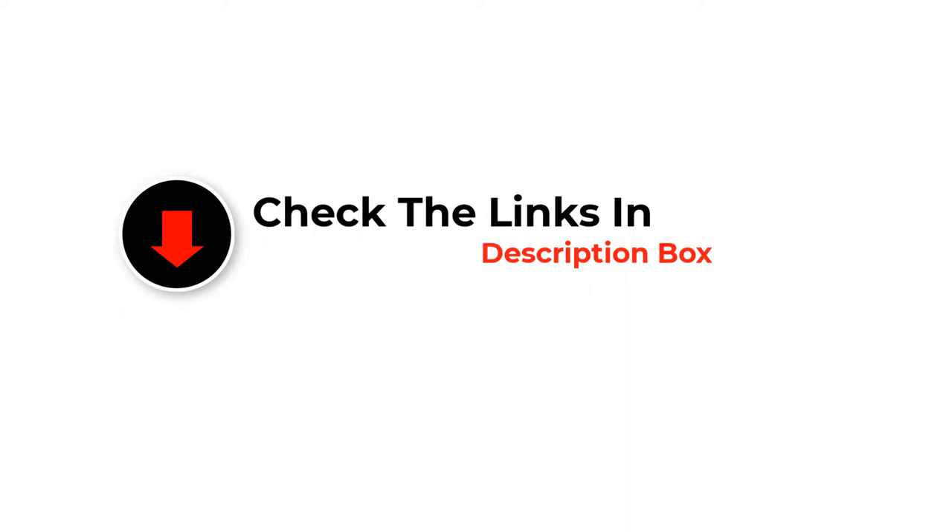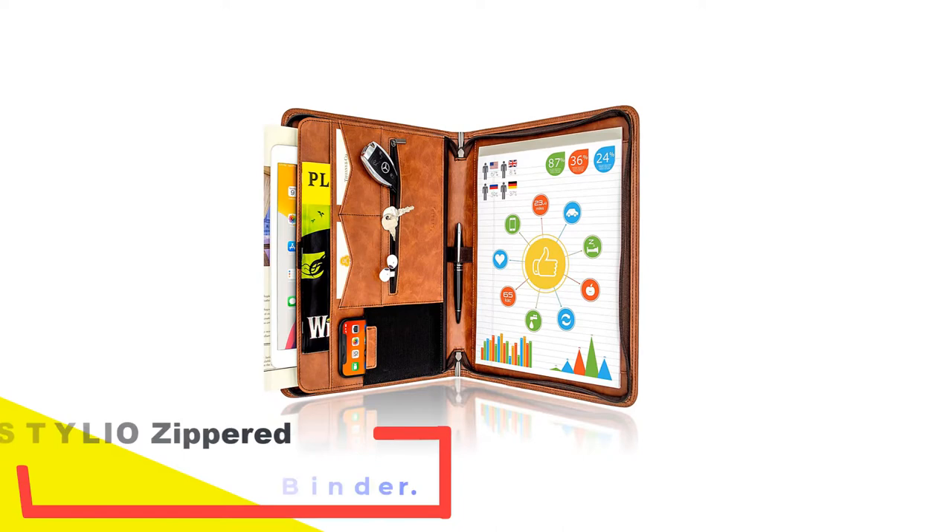Whether you are looking for the best budget option or more, if you want more information and updated pricing on the products mentioned, be sure to check the links in the description below. Let's get started with number one: the Stillio Zippered Brown Portfolio Binder.